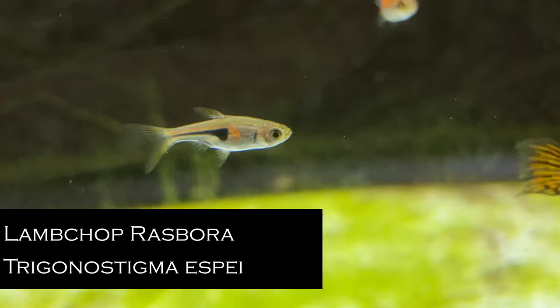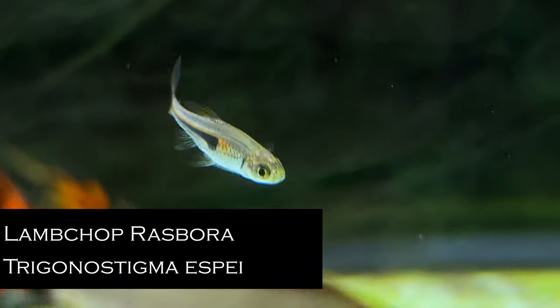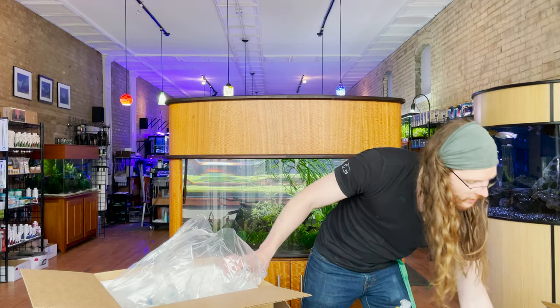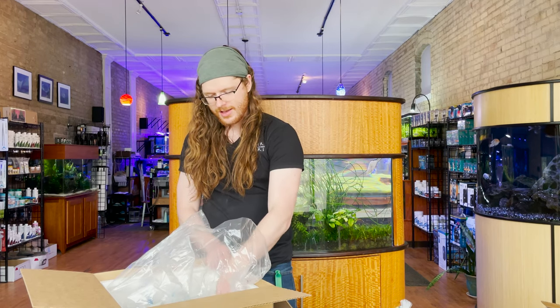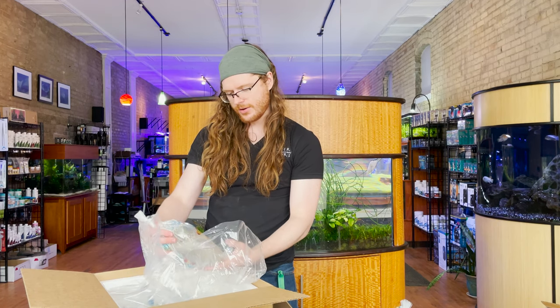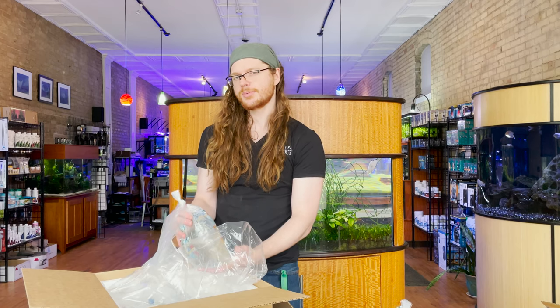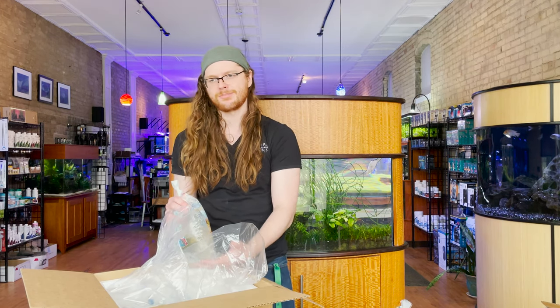Espei Boraras — these are going to be the lamb chop or pork chop Boraras. They are very similar to harlequin Boraras but don't get as stocky, so depending on what kind of tank you're setting up they may or may not be a better fit. For someone like me, they're found in regions that overlap many of the fish types I keep, so espeis are more common in my tanks than harlequins.